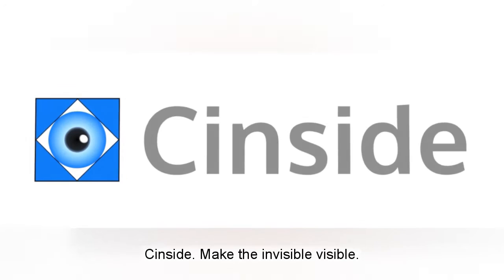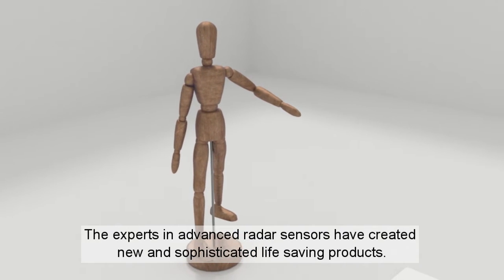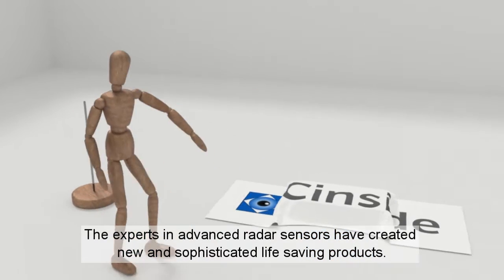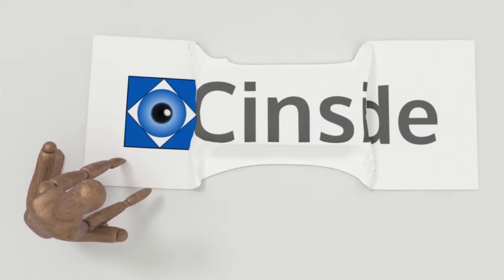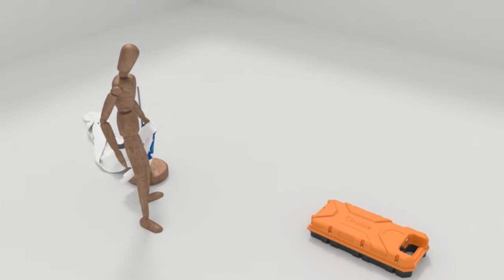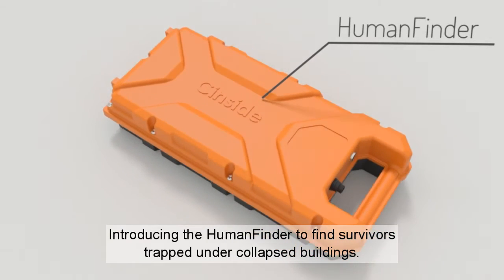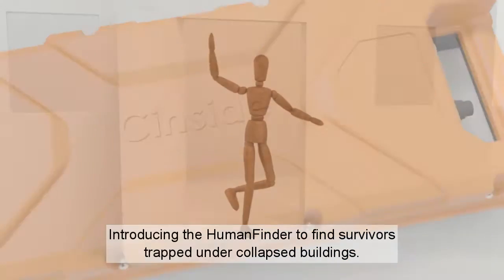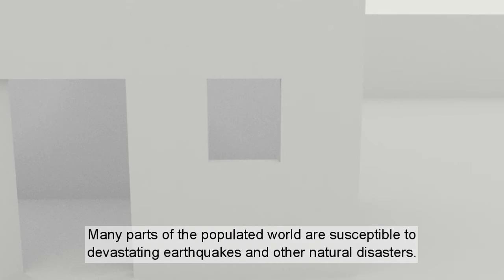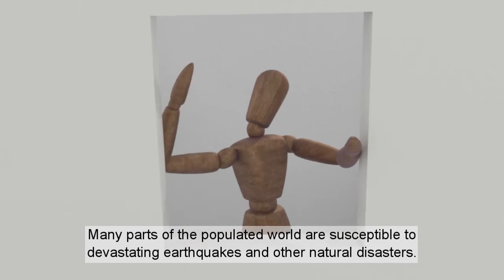Sinside. Make the invisible visible. The experts in advanced radar sensors have created new and sophisticated life-saving products. Introducing the Human Finder to find survivors trapped under collapsed buildings. Many parts of the populated world are susceptible to devastating earthquakes and other natural disasters.